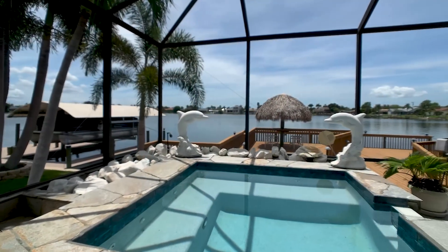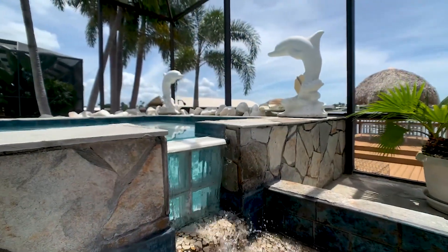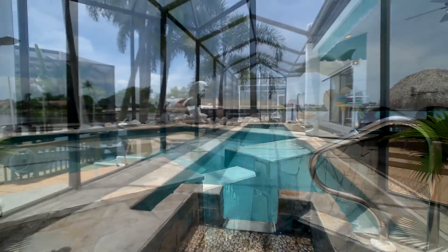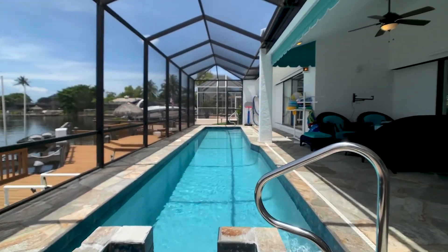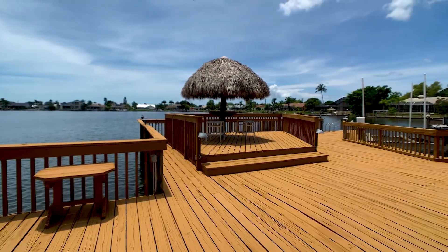Step outside to your fully-screened lanai with a perfect size lap pool, spa, outdoor kitchen, tiki hut, large freshly painted dock and newer 16,000 pound boat lift with room for not one, but two boats.